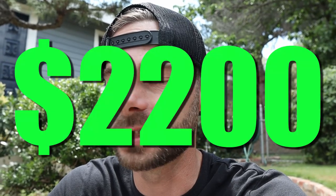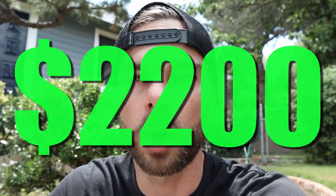Glad you guys are joining me for this video, so let's get started and talk about the car. The overall cost of the car when I bought it was $2,200. This does not include any taxes or Copart fees or anything like that — and yes, it was bought at Copart.